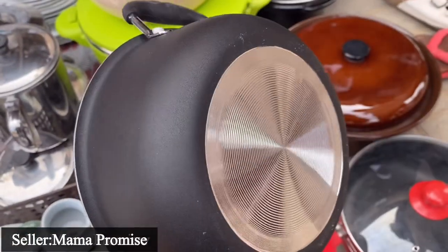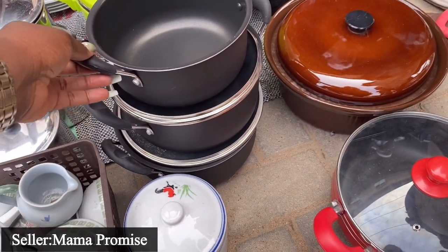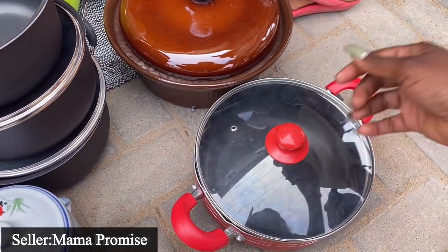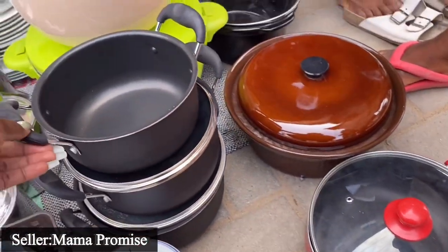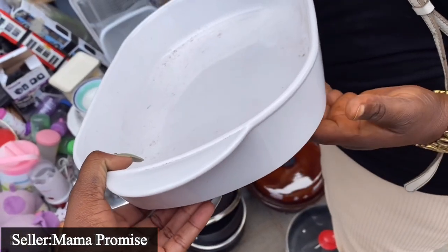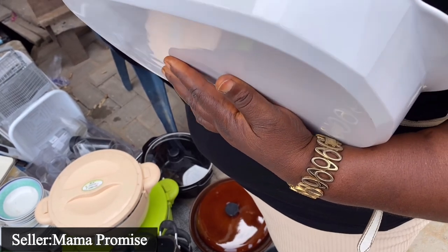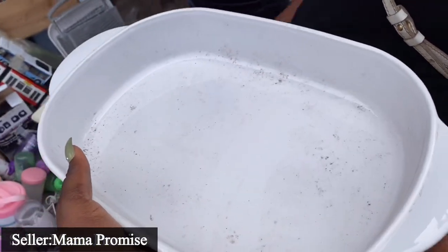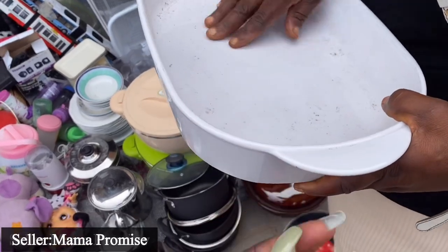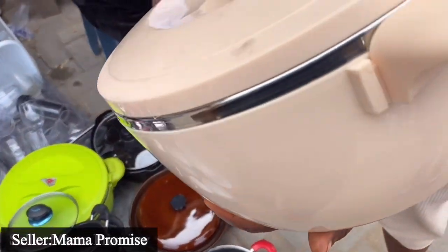Look at this set of three - this is one of the neatest non-stick pans I've seen. It's 10,000 naira for the set of three. This one on its own is 4,000 naira. The other one is 5,000 - last price is 4,000 naira. It's really heavy. Wow!